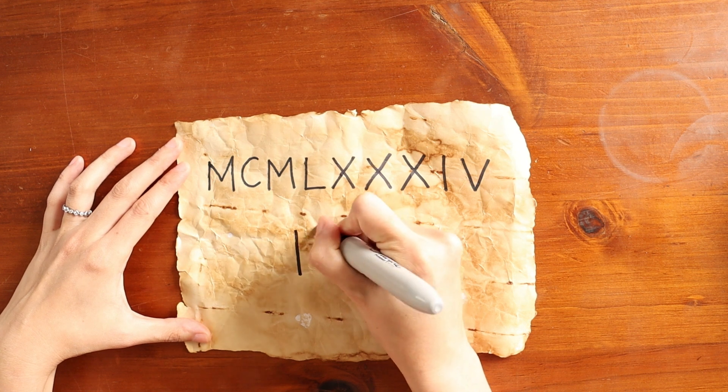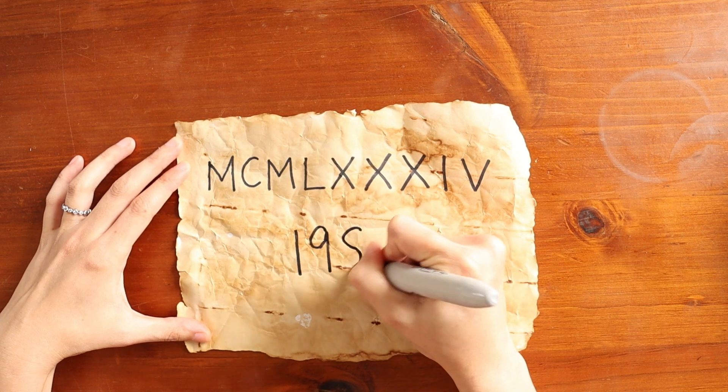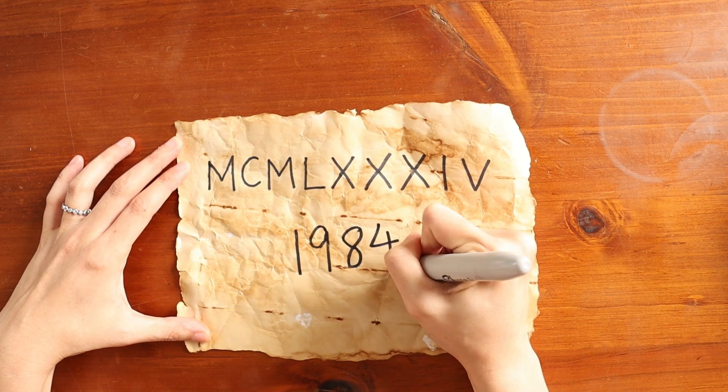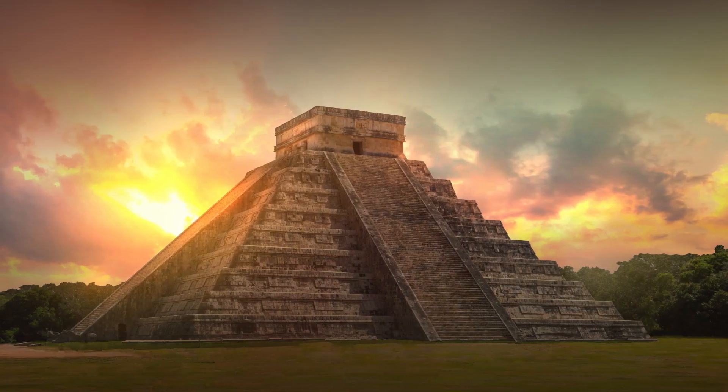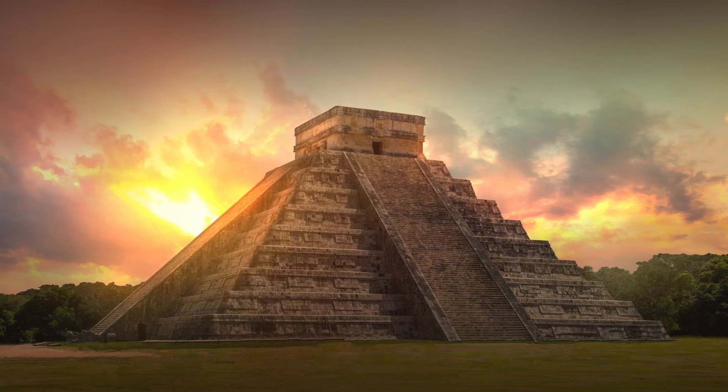But if I write the same number in our modern notation, you can tell at a glance. So what is the modern number system and where did it come from? This system is called place notation, and the first instance of a fully developed version of it was by the Mayan civilization around 2000 years ago.